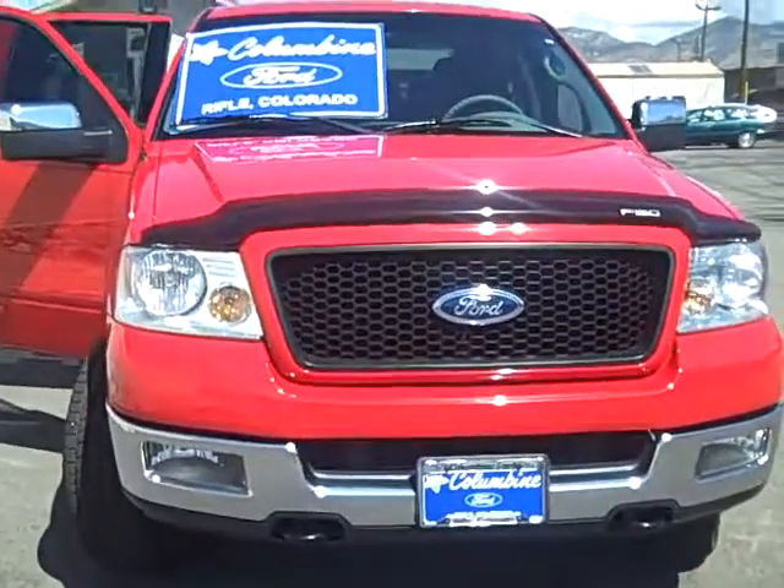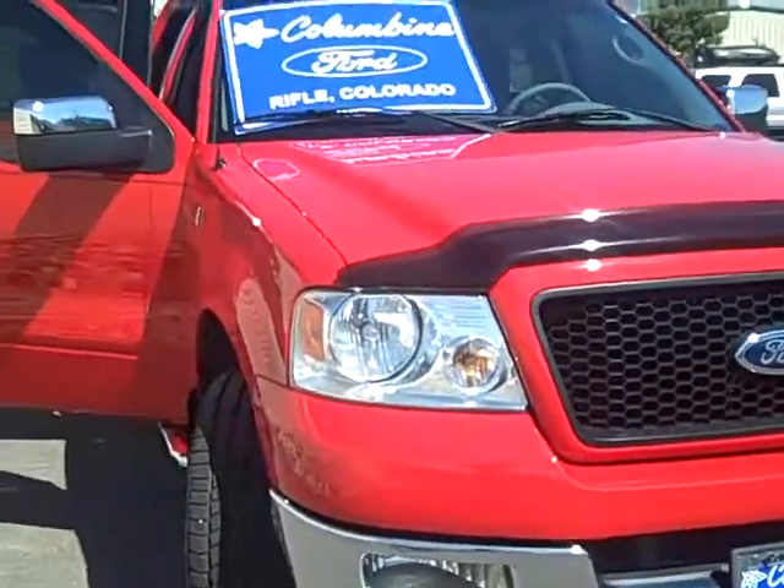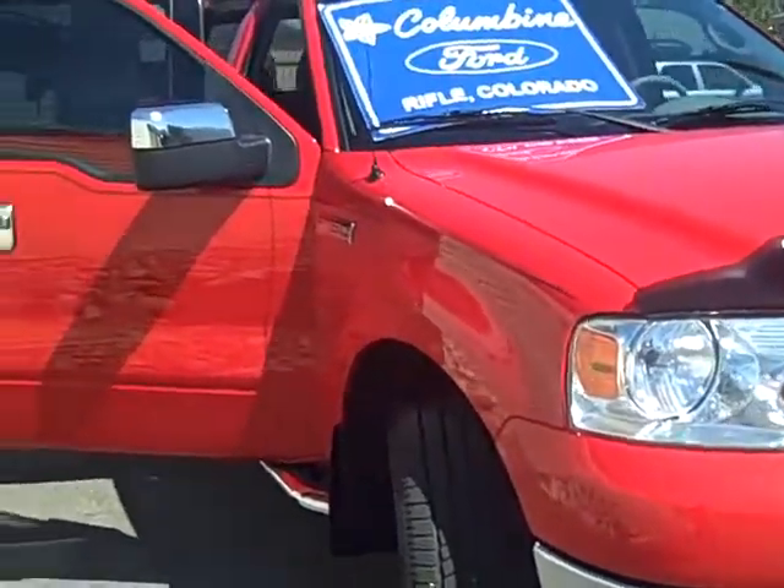Hi, welcome to Columbine Ford in Rifle, Colorado, and thanks for stopping in to watch our video today. We have a very nice pre-owned 2004 Ford F-150 to show you.